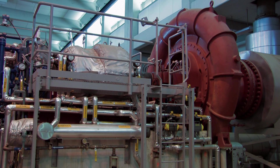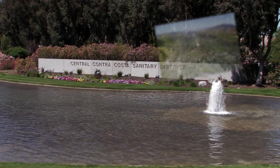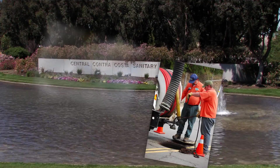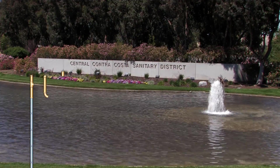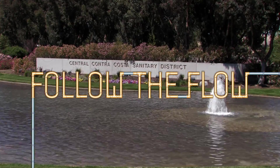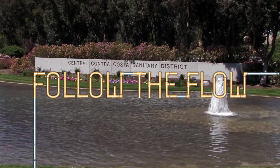The Central Contra Costa Sanitary District was founded in 1946. Many changes have occurred since then — in the size, population, and characteristics of our service area; the processes and technologies we use to collect and treat wastewater; environmental awareness and the tightening of water quality regulations; and the customers and people who serve them. What hasn't changed is our unwavering commitment to our mission of protecting public health and the environment.